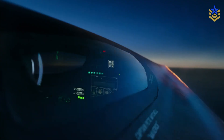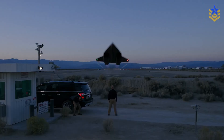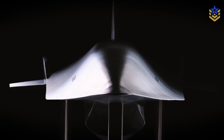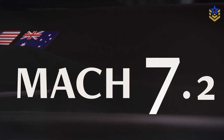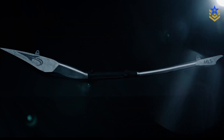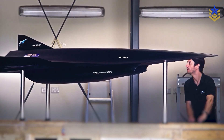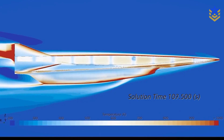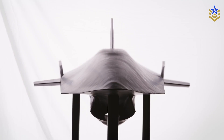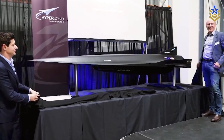But in parallel, a different path is taking shape. Instead of turbine engines running on standard jet fuel, an Australian startup working with NASA, the U.S. Defense Innovation Unit, and American industry is betting on hydrogen-fueled scramjets that could push reusable aircraft toward Mach 10 and beyond. In today's video, we're breaking down this hydrogen-powered hypersonic path and the experimental aircraft that might take reusable jets into the Mach 10 era.